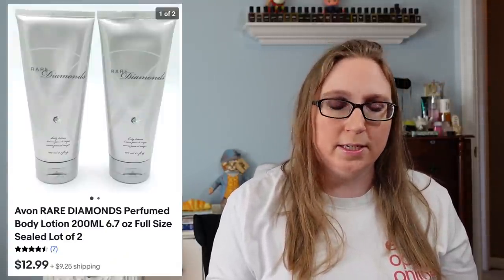Next we have a set of two Avon Rare Diamonds Scented Lotions that sold for $12.99. I also sold another one of my craft cheese boxes — as I said in other cha-ching videos, you'll be seeing these until we're through with them, and I sold every single one of them. That sold for $21.99.